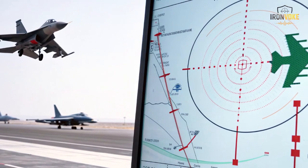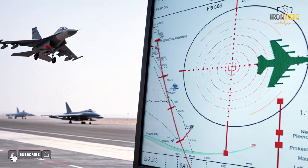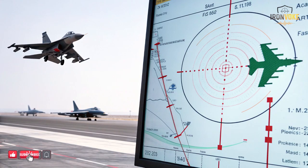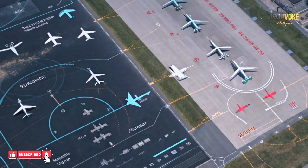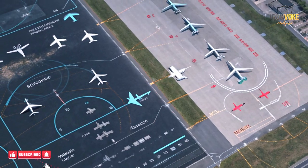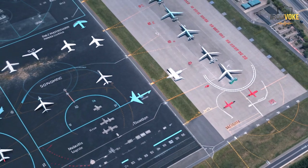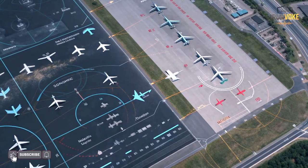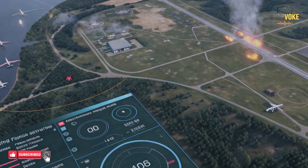Another key advantage of decoy aircraft is cost efficiency. Advanced missiles and interceptor systems are extremely expensive. Decoys, by comparison, are relatively low cost. When an air defense system fires a high-value missile at a decoy, the exchange favors the attacker. Israel understands this economic imbalance very well. Over time, repeated decoy use can drain missile stockpiles and force defenders to make difficult choices about when to engage. Every interceptor fired at a decoy is one less available for a real threat. Additionally, resupply takes time, creating longer-term vulnerabilities. By combining decoys with precise intelligence, Israel can apply pressure without escalating immediately, allowing for flexible responses and controlled escalation — crucial in complex regional environments.